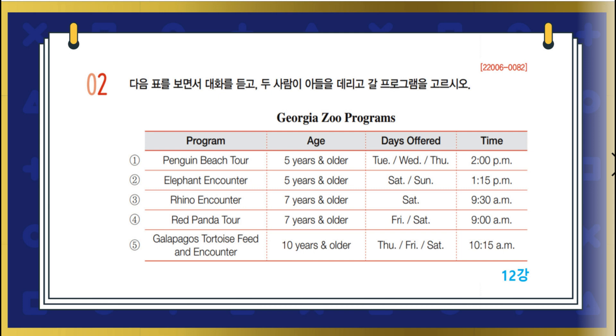All right. Then how about the one in the afternoon? Well, I think the morning one would be better. It gets hot in the afternoon. You're right. Let's take Jimmy to that one.